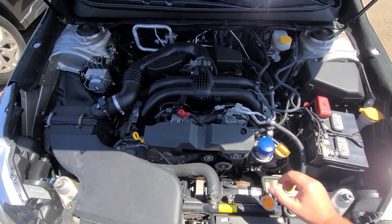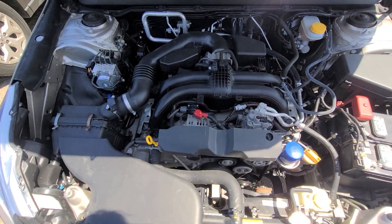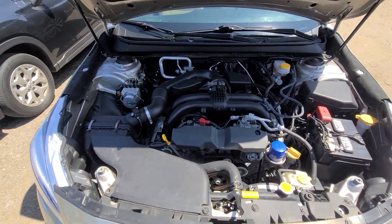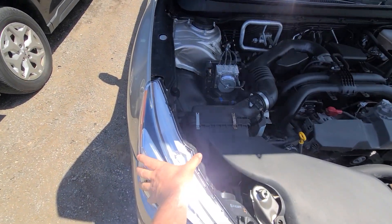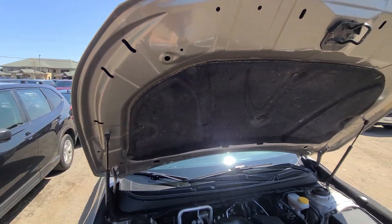Inside the engine bay, everything is factory original. We didn't have to do anything but what I said earlier — front bumper cover, headlight, fender, and hood. That's it.